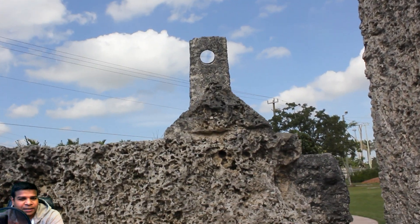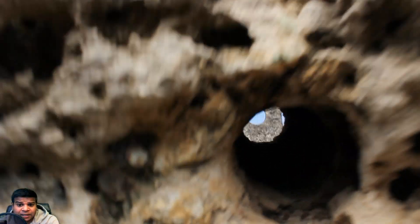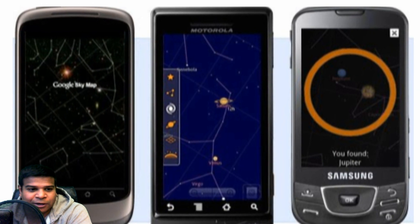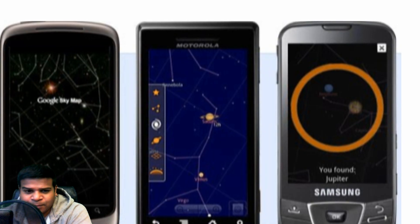Is there a way to see the North Star even during daytime? It is possible to virtually see it if you use an app called Google Sky. All you have to do is download it on your smartphone and hold it before this eyepiece.